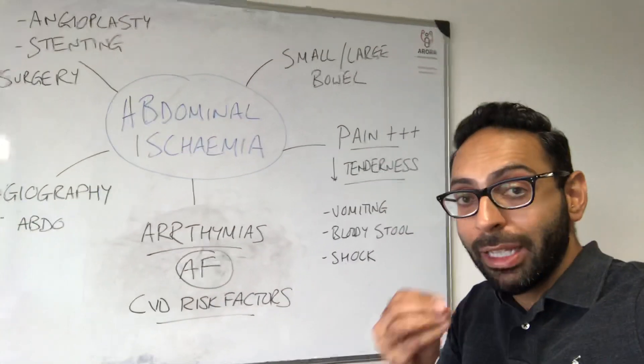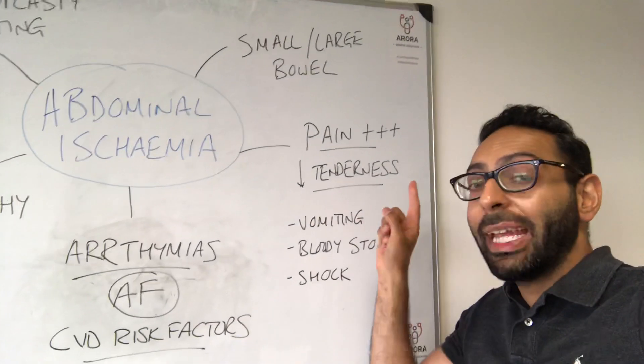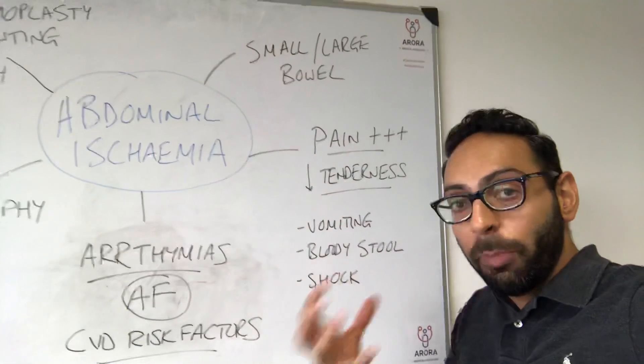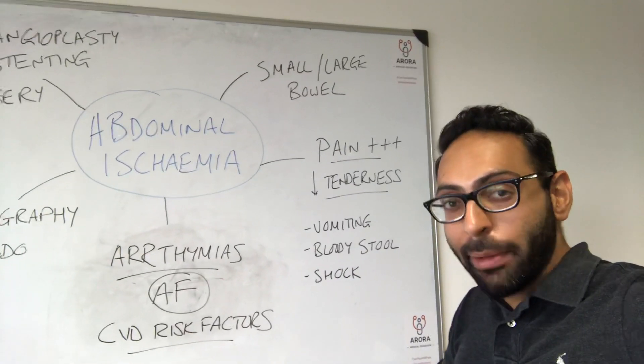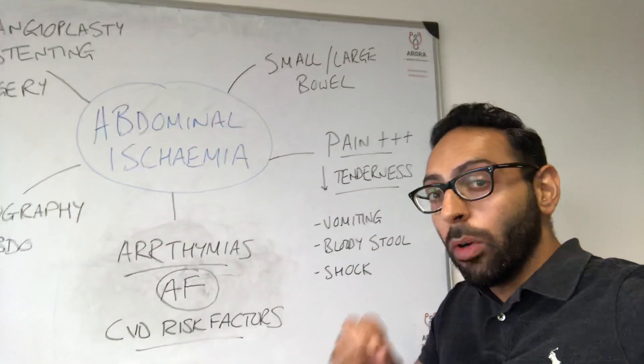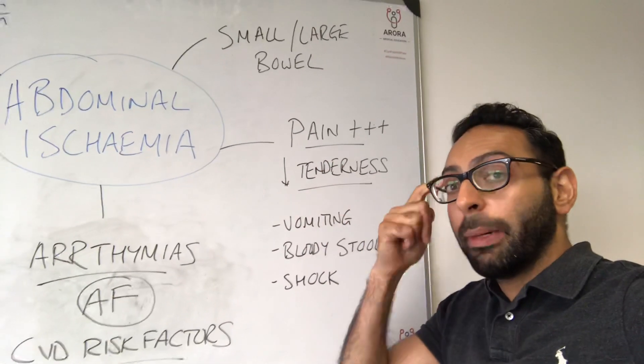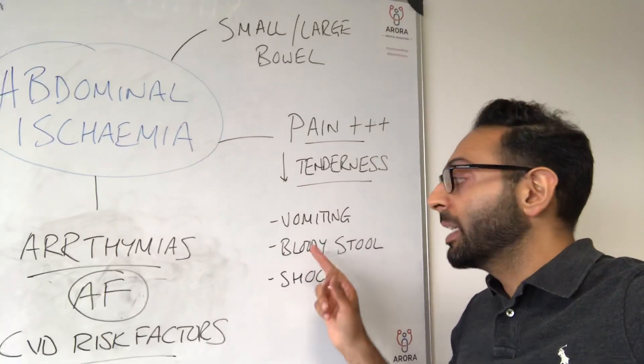How might it present? Generally, the classic presentation is pain plus plus plus, but not correlating amounts of tenderness. So a lot of pain, but not always the most tender abdomen — maybe no tenderness at all or minimal amounts of tenderness — but pain plus plus plus. Think about it in that combination.